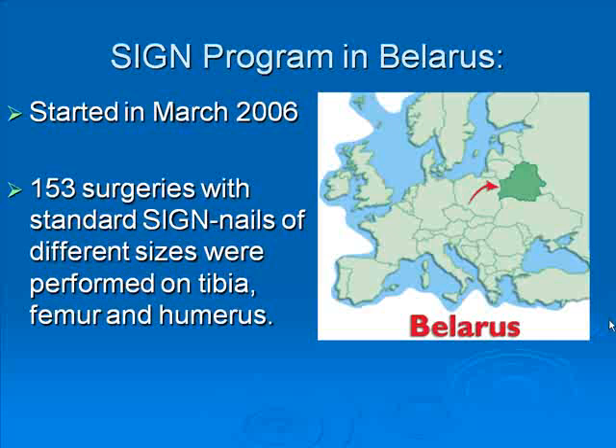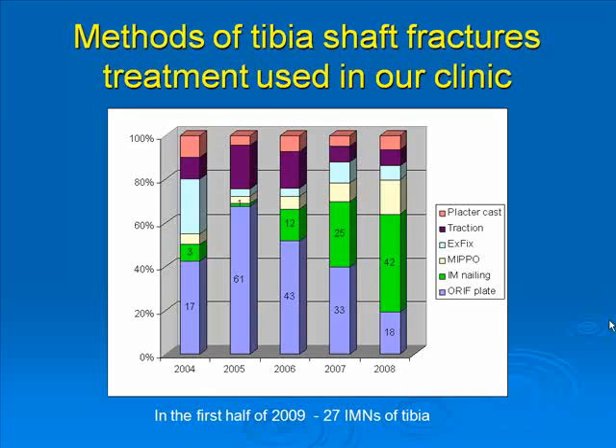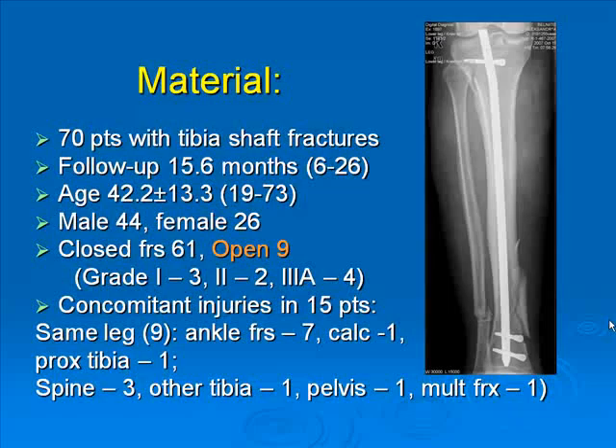The SIGN program in Belarus started three years ago. Since then, we have performed more than 150 surgeries using the nails in different locations. The introduction of nailing, especially this system, has changed our approach to treating tibia fractures, and intramedullary nailing is replacing open reduction and tibia plate fixation, as you can see from this slide.